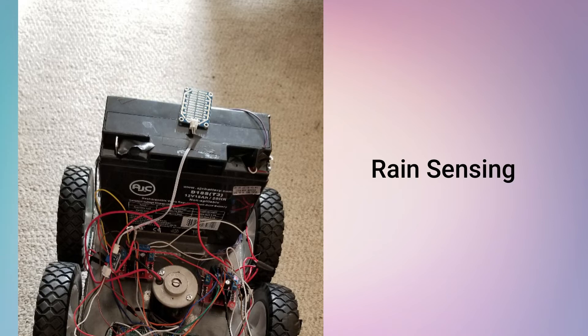Rain sensor. Don't worry if it starts raining. Your lawn mower turns off if it starts raining.